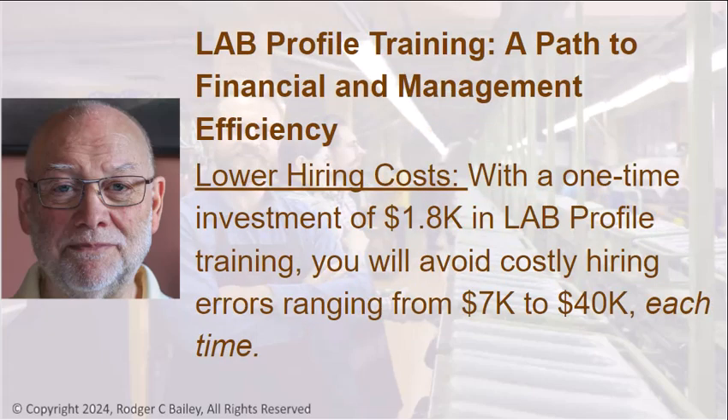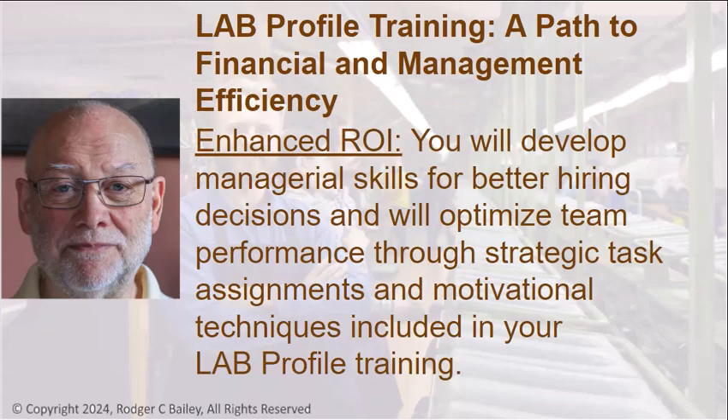The lab profile training offers a path to financial and management efficiency. Lower Hiring Costs: With a one-time investment of $1,800 in lab profile training, you will avoid costly hiring errors ranging from $7,000 to $40,000 each time.